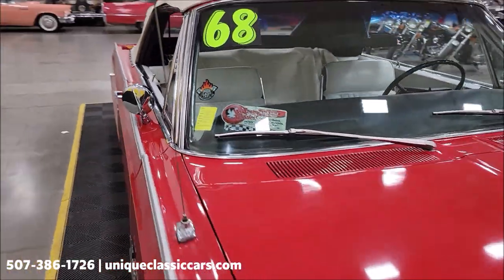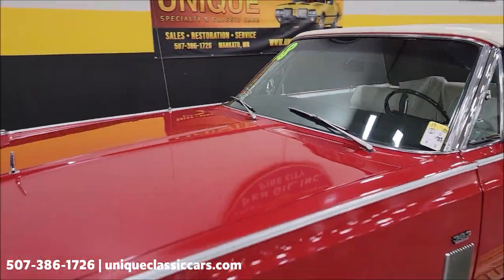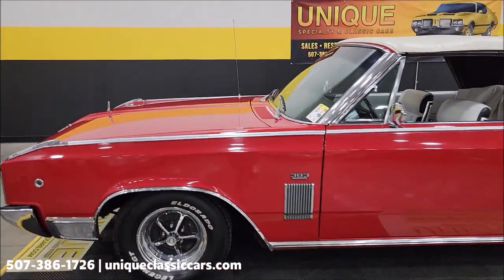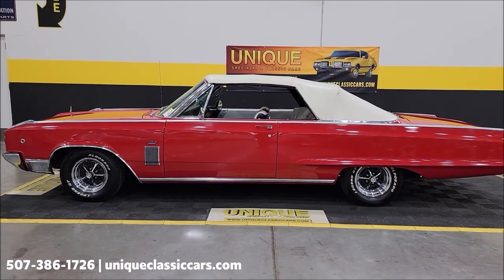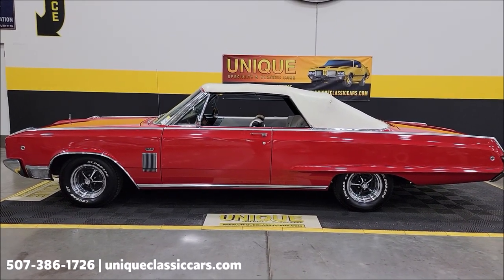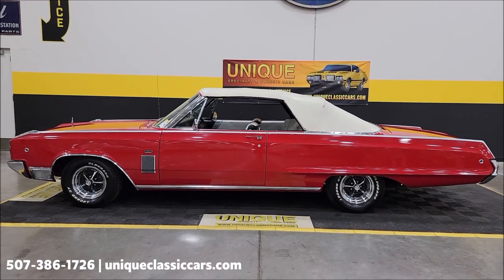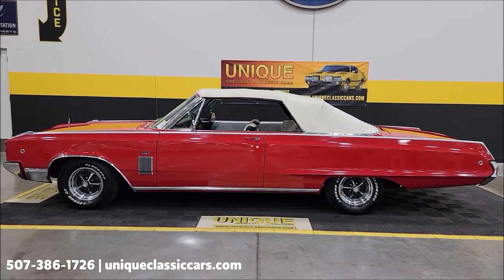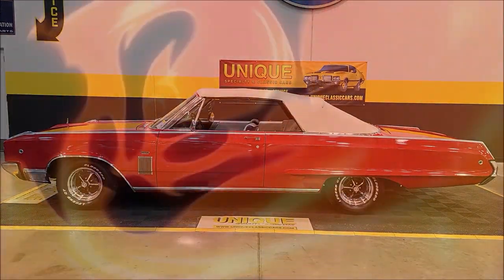There you go — nice looking drop top. 1968 Dodge Polara convertible. Give us a call: 507-386-1726. UniqueClassicCars.com — click on the link down below this video in the description, it's going to take you right there. And remember, we do consider trades, financing is available, we can assist with transportation, and this vehicle may be eligible for an extended service contract. Consult with your sales associate and call in.